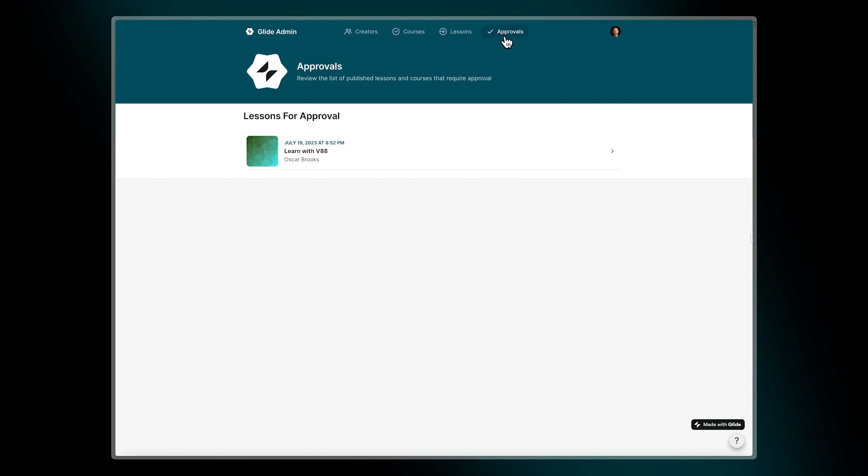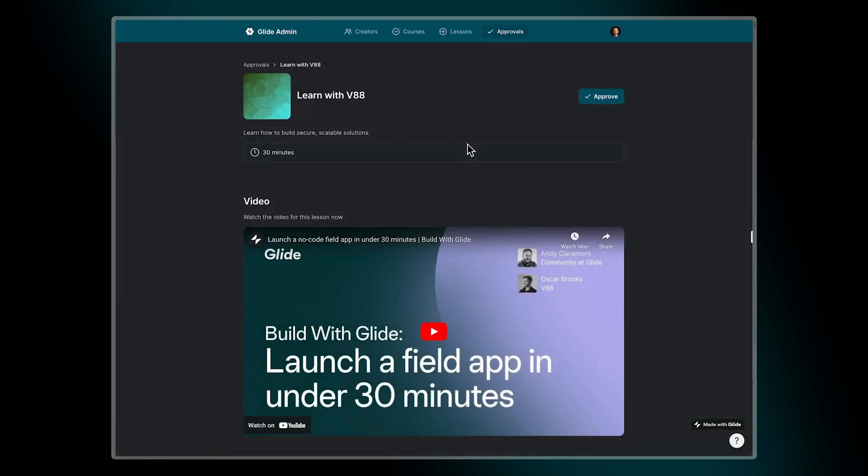We had to be clear about what our guidelines are for creators, but now the process lives in this administration app where we can very quickly go in, review courses, give feedback, and then publish those courses directly into the university so that we can move through that approval process a lot faster.